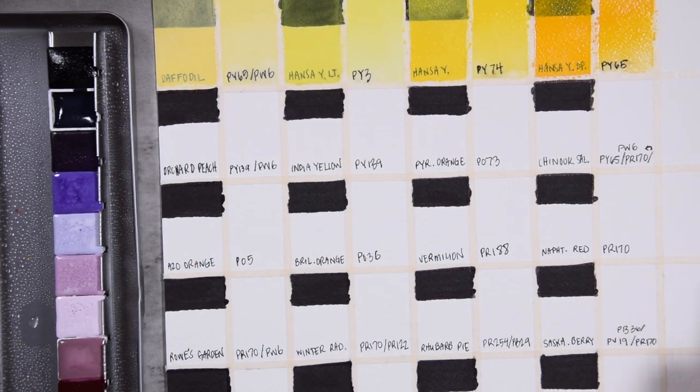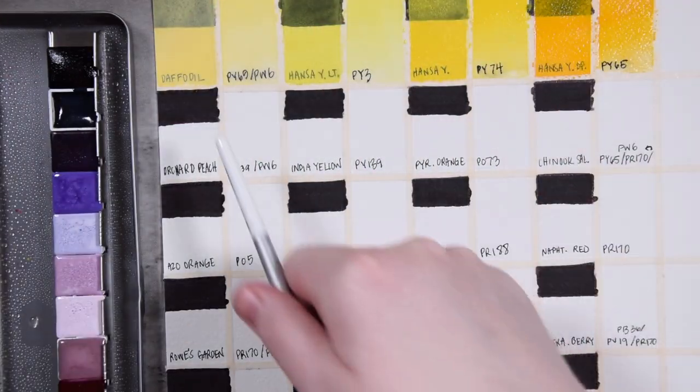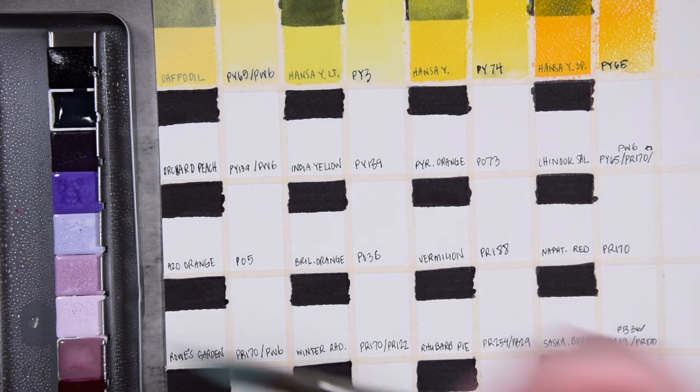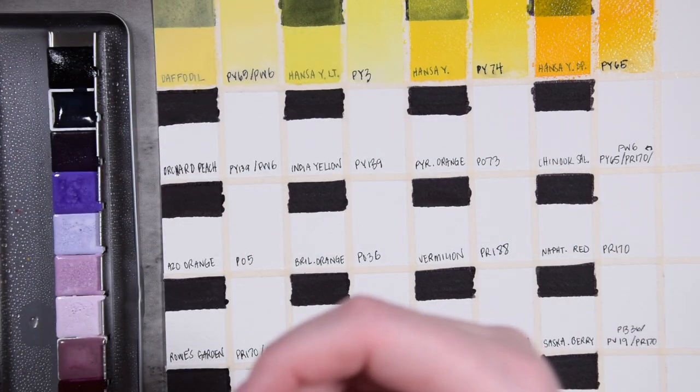I am so bummed that the ink is running — I had done test pages of this and really thought it would be fine. You can see with the thicker washes with less water it doesn't happen as easily, but when we get lots of water in there it just reactivates the ink. I'll try and do my best.